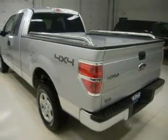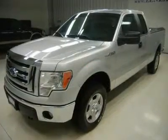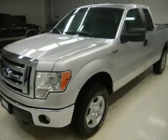Fog Lights. Easy Fuel Capless Fuel Fill System. Locking Tailgate with Raise Assist. Bedrail Covers. Stainless Steel Tube Bedrails. Stainless Steel Rocker Panels.